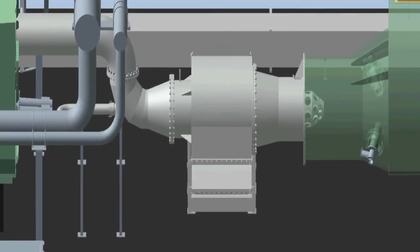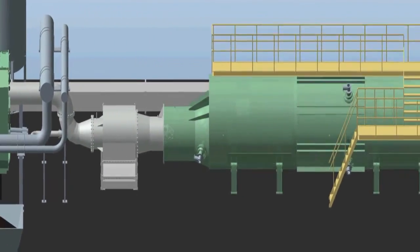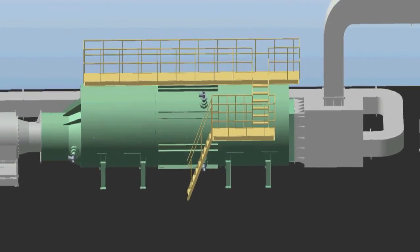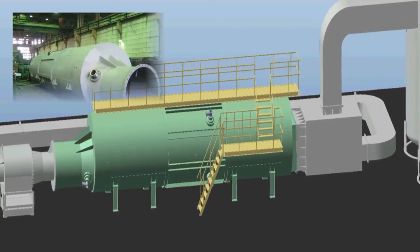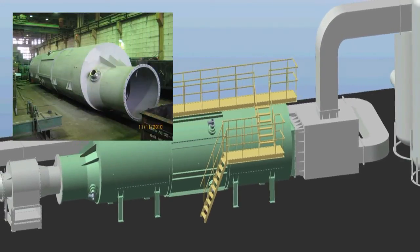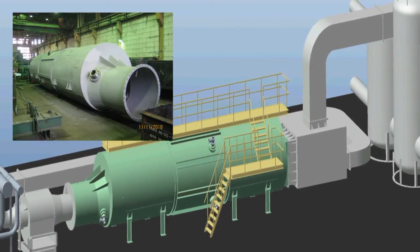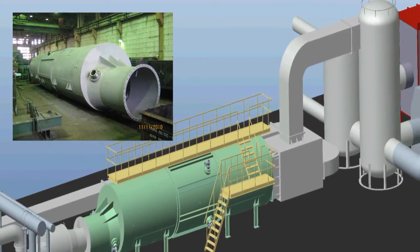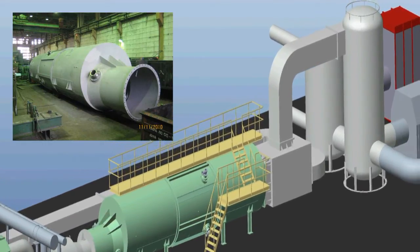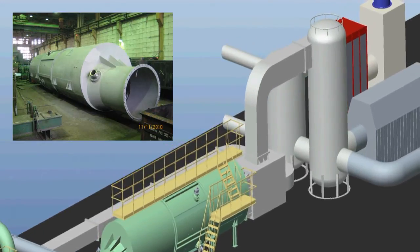Syngas is mixed with air in the main burner and directed to the oxidizer for combustion and further degradation. A thermal oxidizer operates at 1200 degrees centigrade and transforms syngas into carbon dioxide, nitrogen oxide, and water vapor.